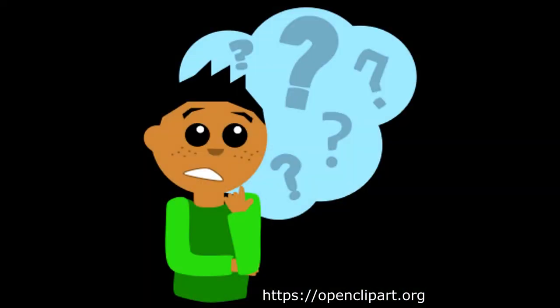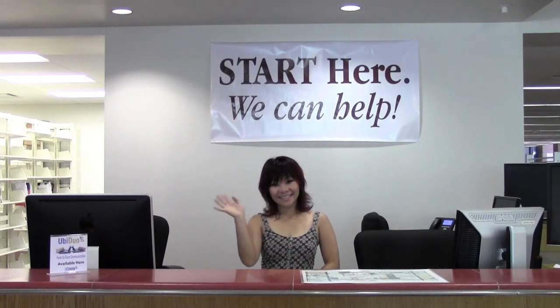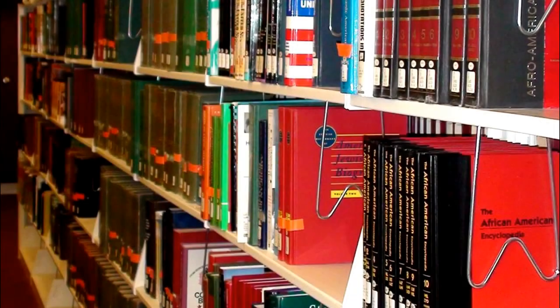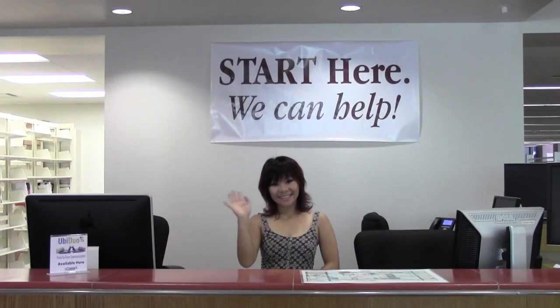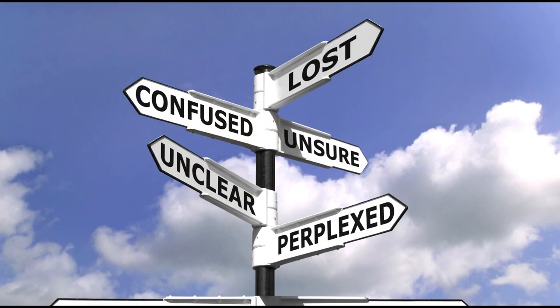Questions? The Start Here Desk is the place to ask them. They welcome any questions you have — big, small, silly, even the obvious ones like, where's the bathroom? Need research help? Yes. This is the desk to go to for help locating a book or finding an article for your paper, especially for research papers, projects, or when you're just lost and not sure where to begin.